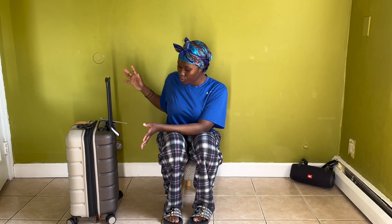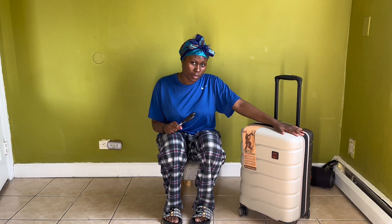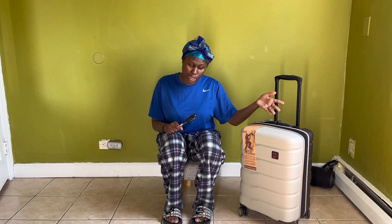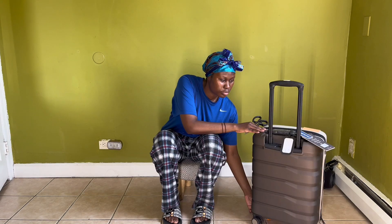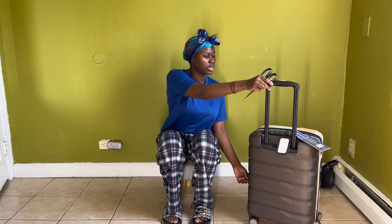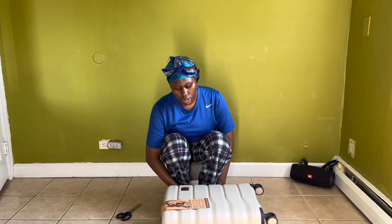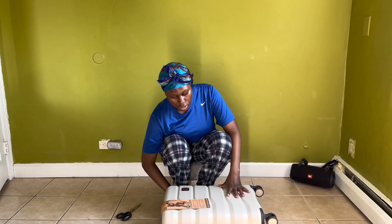Hi guys, welcome or welcome back to my YouTube channel. My name is Hati and today I decided to open up a few of my packages with you. You're wondering why I have a suitcase — because I bought it and I put the packages inside. I got this suitcase because I should be traveling soon and I don't really have one. I like the colors.